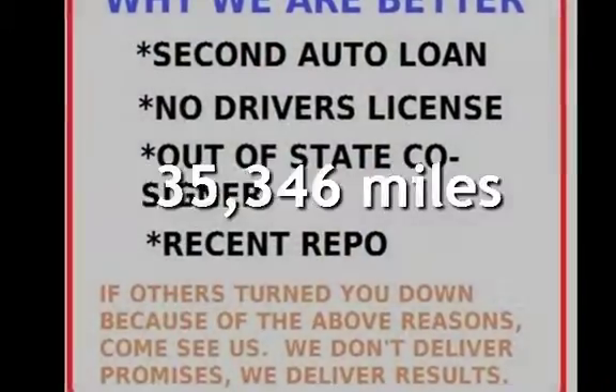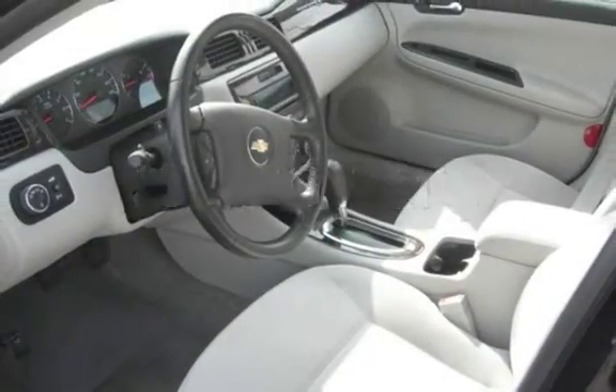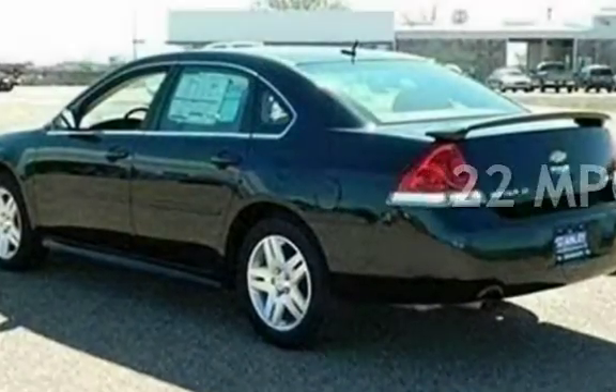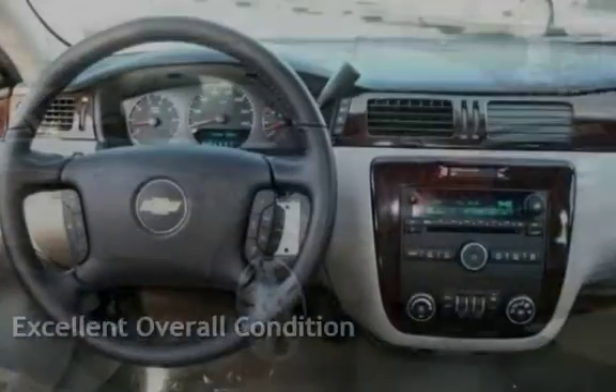This Chevrolet is a great value with less than 36,000 miles on the odometer. Estimated fuel economy for this vehicle is 13 miles per gallon in the city, and 22 miles per gallon on the highway. This vehicle is in excellent overall condition.